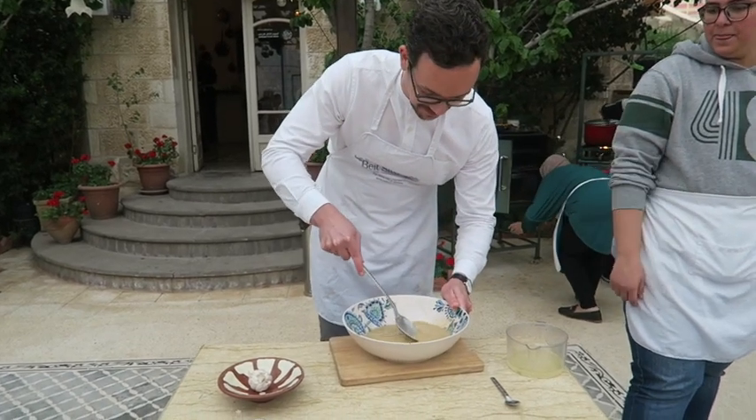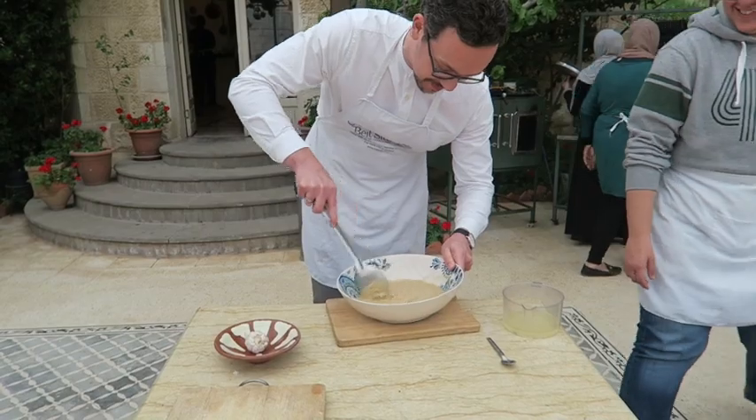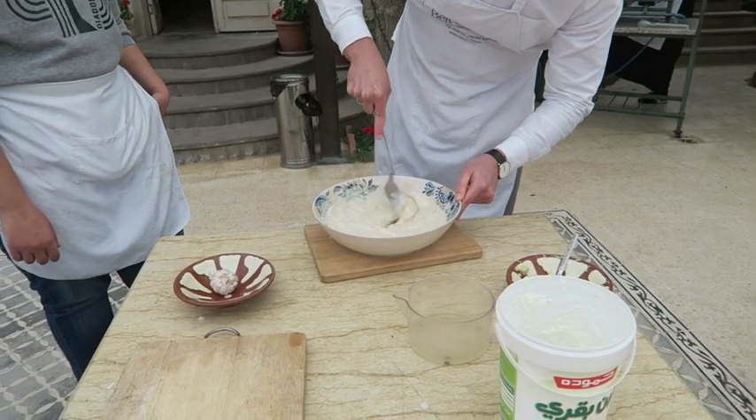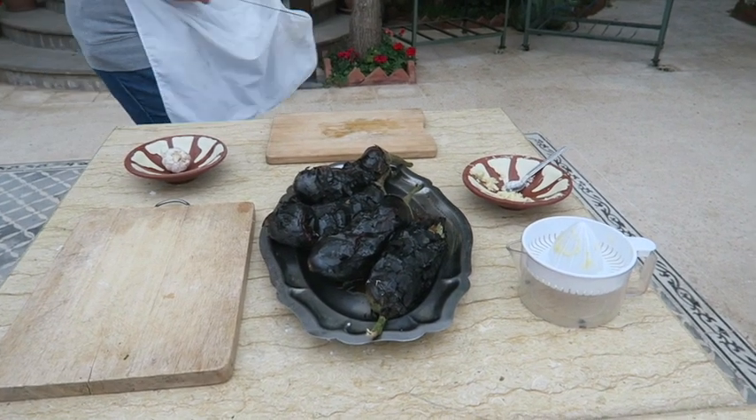Because the fat is going to separate if you mix fast enough. Faster, faster, faster, faster! Yogurt. Of course — always, right? You're in Jordan. So yes! I'm so excited about this.